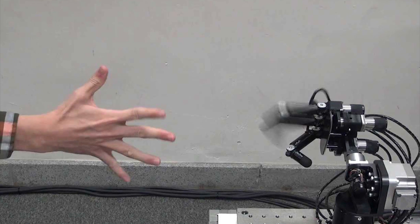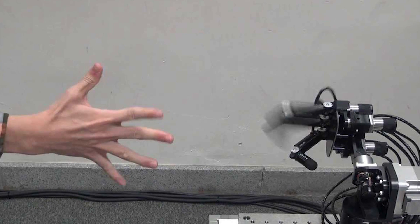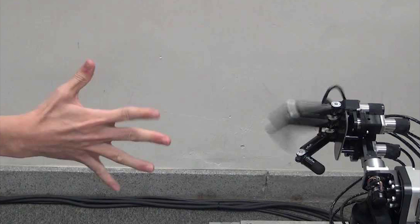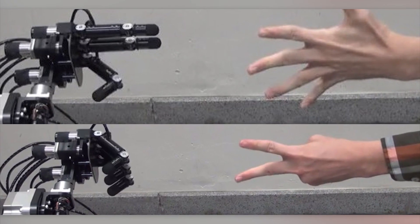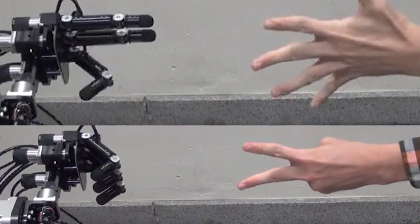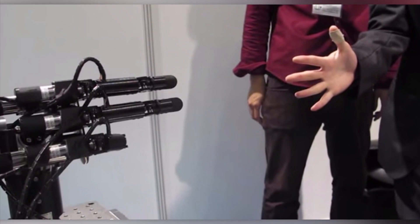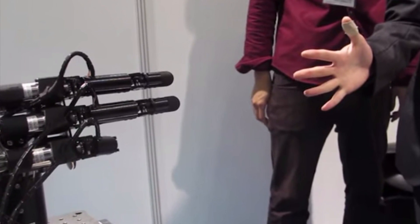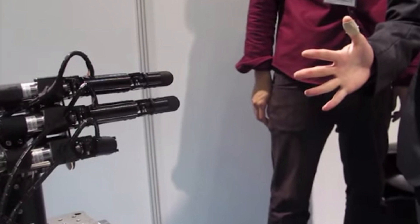The robot looks like three fingers on a stand, and it can recognize what you play so quickly that it can throw out its move one millisecond before you complete your move. Since the robot can read what you're going to do, it will beat you time and time again. The first version of the robot played its move 20 milliseconds after you threw yours, but the newest version is much faster and has a perfect record.